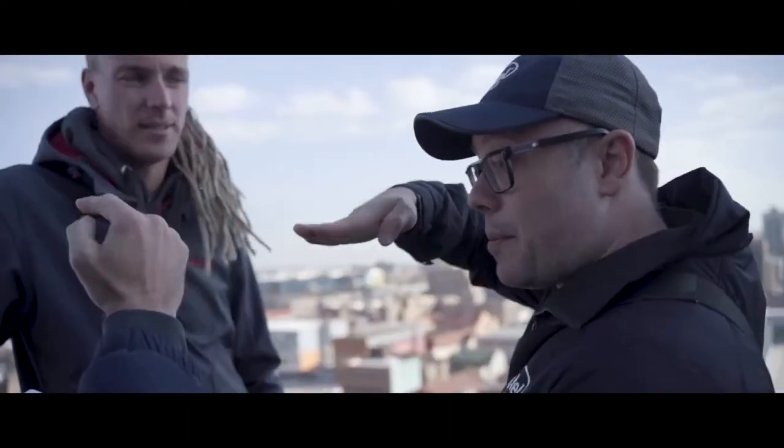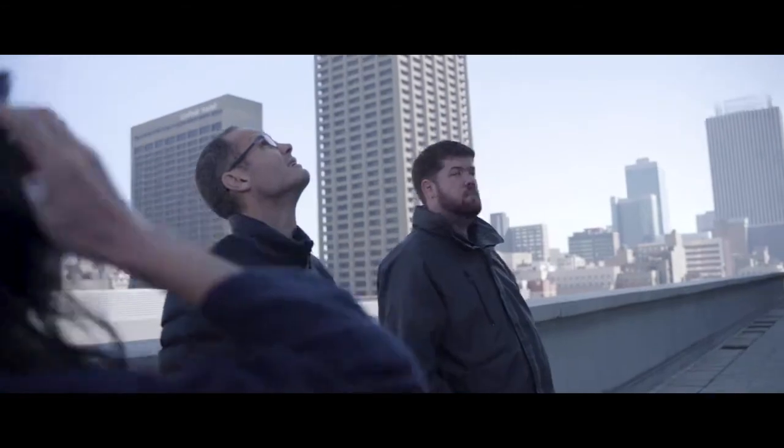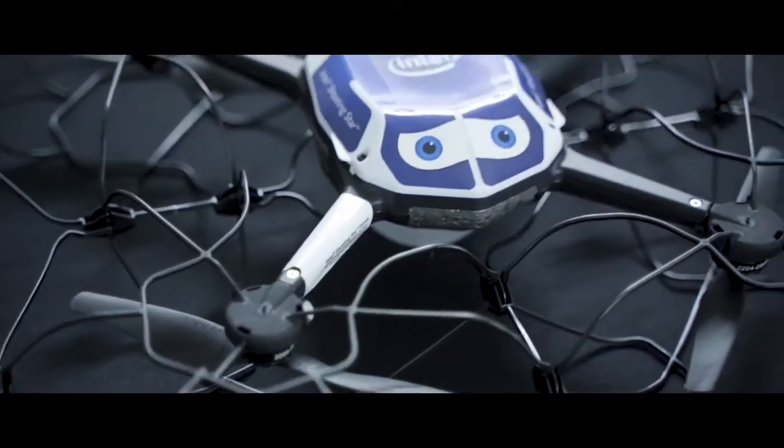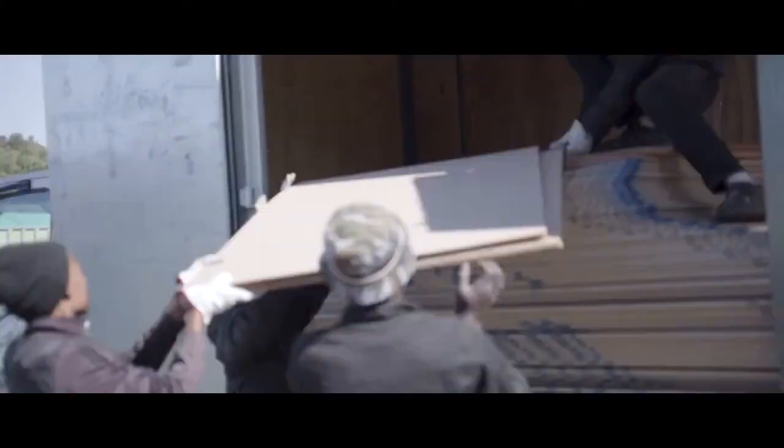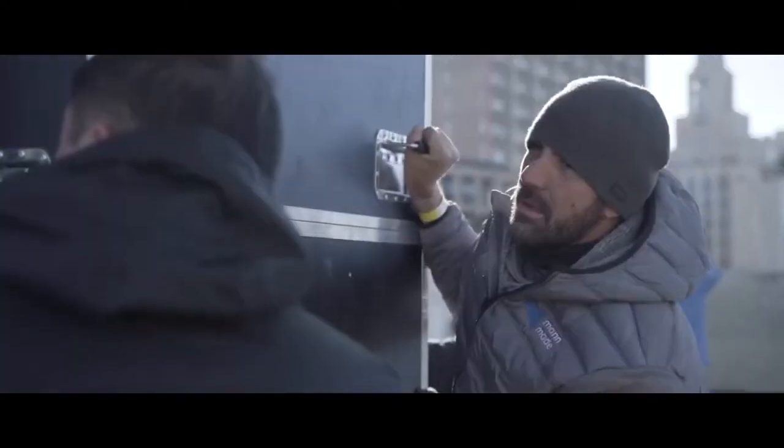We're flying 300 of these drones over the skies of Johannesburg to light up the night sky. The idea is that these things light up. The total run time of the light show is five minutes.